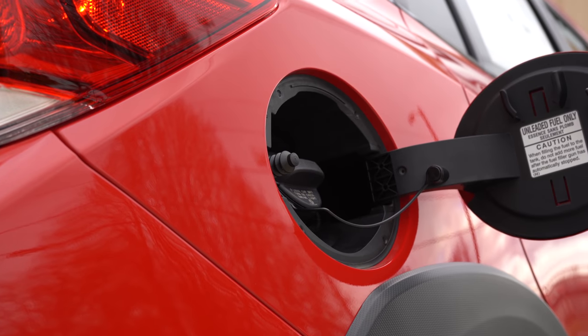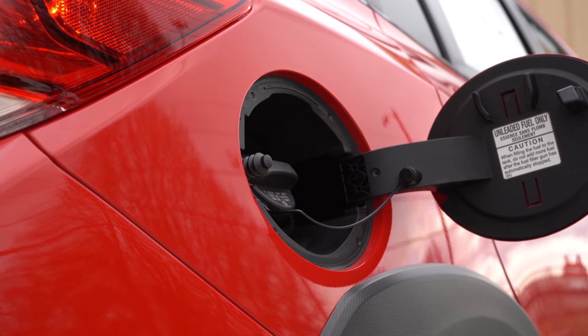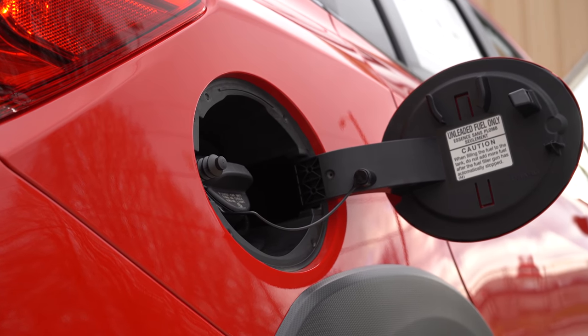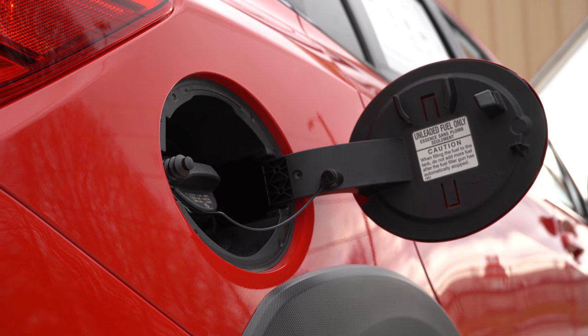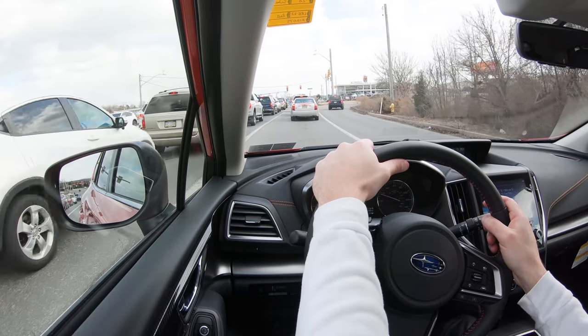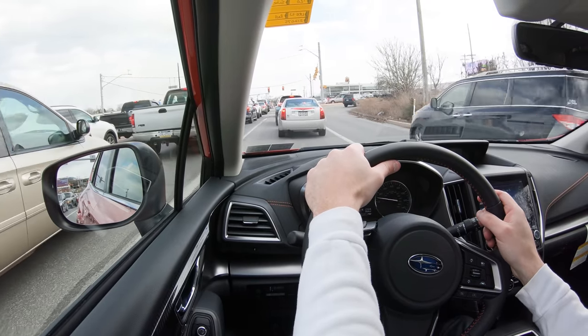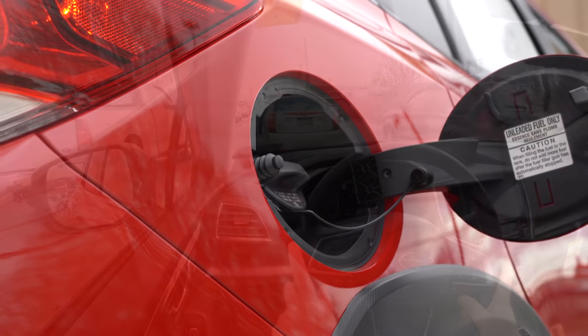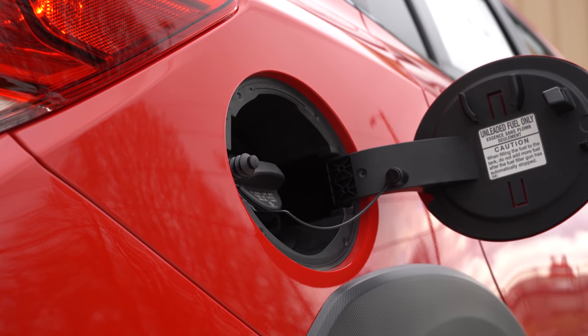We have the CVT setup today, so we will be testing those paddle shifters in a bit. MPG numbers come in at 22 city / 29 highway from the manual, and 27 city / 33 highway for the CVT — quite a substantial difference. There is also an auto start-stop system standard with the CVT this year, which is one of the new changes for 2020 — meaning the engine turns off automatically at red lights or stop signs to help save fuel. Both take regular 87 octane.